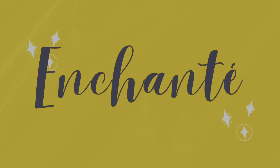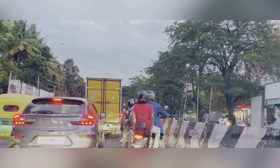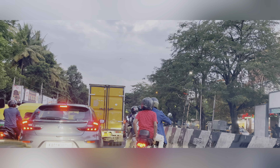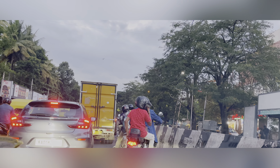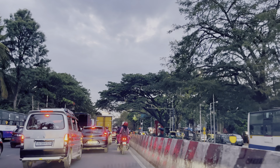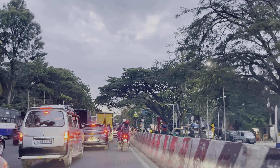Hey guys, how many of you would like to enjoy a meal while traveling in a train? I'm navigating through the Bangalore traffic, heading towards the KSR railway station, because I'm traveling to Bhopal from Bangalore.